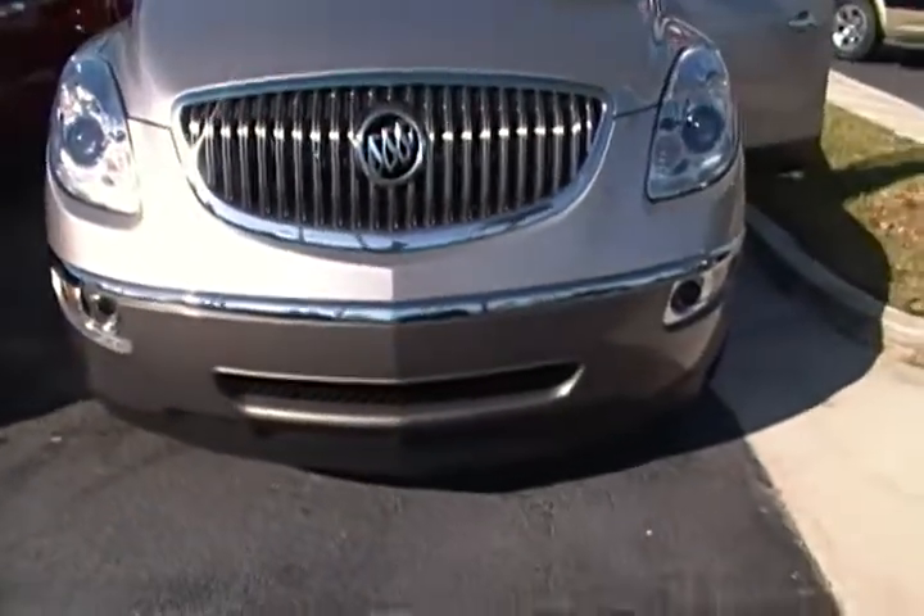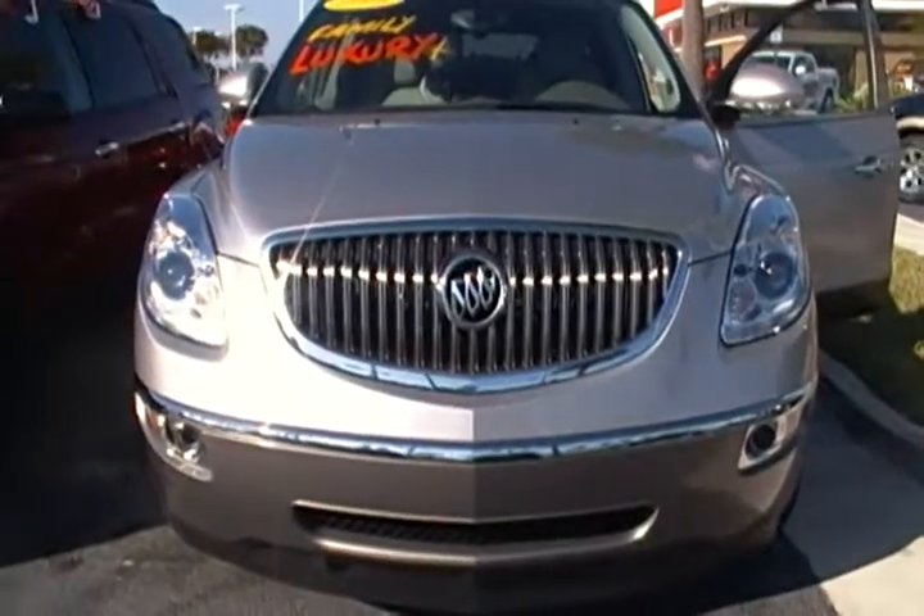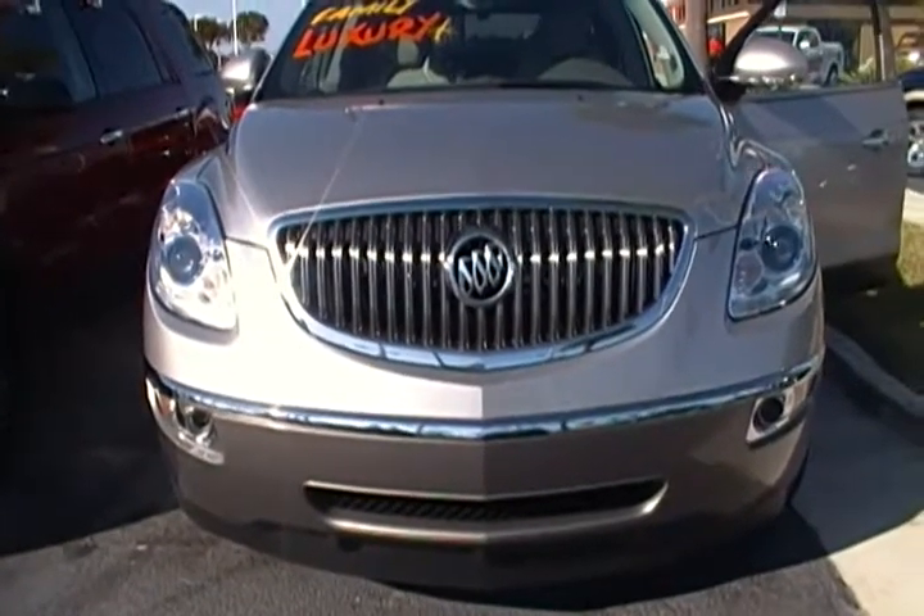Come visit us in the heart of Davie on University Drive or on the web at UniversityDodge.com. And that's NOBUL.